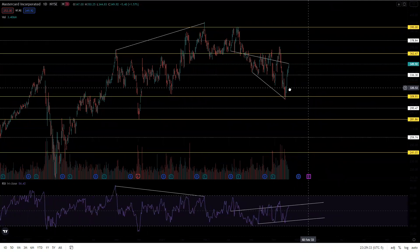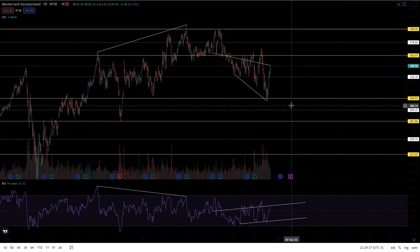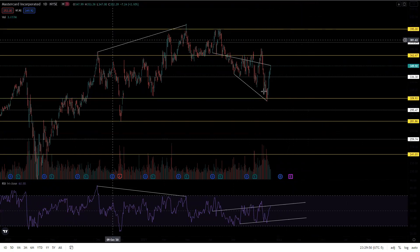What I have drawn up are the major support and resistance levels. If you want to learn how I chart my support and resistance levels, you can click the top right corner — that is a link to my support and resistance video.